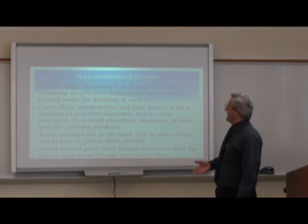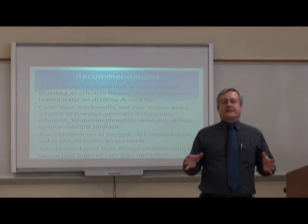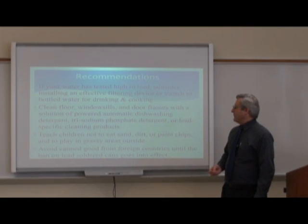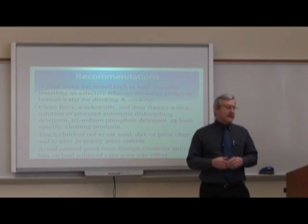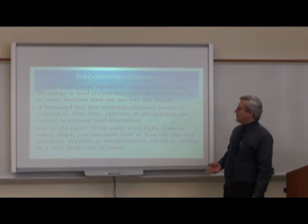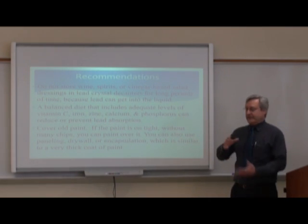If your water has tested high in lead, consider installing an effective filtering device or switch to bottled water for drinking and cooking. Don't assume your water has lead — get a test first. Clean the floor, window sills, and door frames with a solution of powder automatic dishwashing detergent, trisodium phosphate detergent, or lead-specific cleaning products. Teach children not to eat sand, dirt, and paint chips, or to play in grassy areas outside. Also avoid canned goods from foreign countries until a ban on lead-soldered cans goes into effect. Do not store wine, spirits, or vinegar-based salad dressings in lead-crystal decanters for long periods of time, as lead can leach into the liquid.